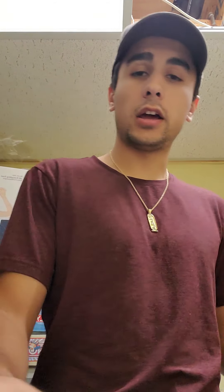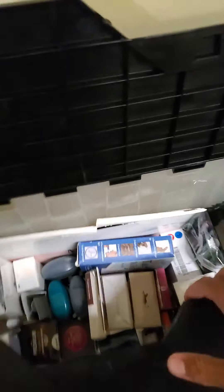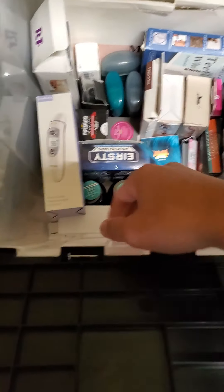Quick update — as I was packing my items, we also sold today this Yafex double action electric water flosser. It's like a toothbrush and water flosser combo. So we have that going out too.